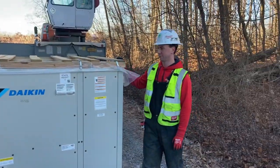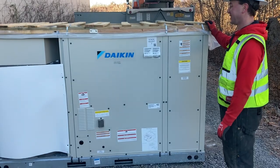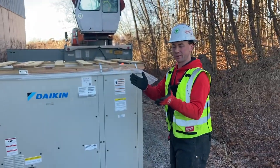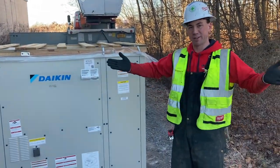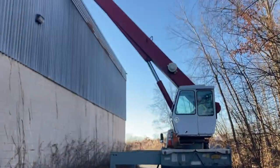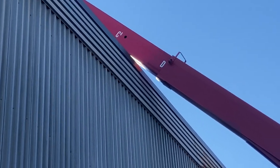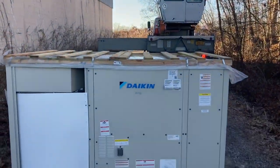The new unit looks way bigger than the old one — well, it is bigger. That's why it comes with the new curb adapter. The new curb adapter sits on the existing curb, but it kind of bevels out to allow the new unit to fit. He's got about six inches to spare.